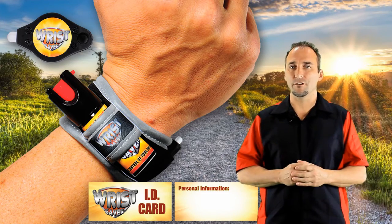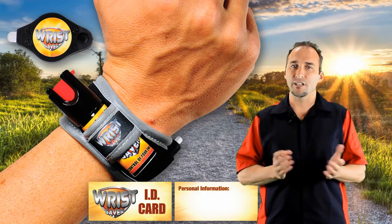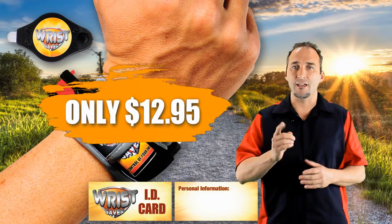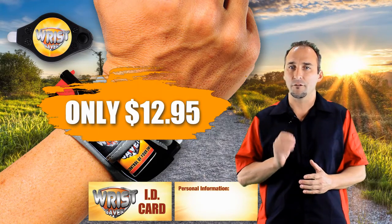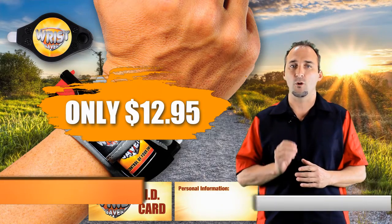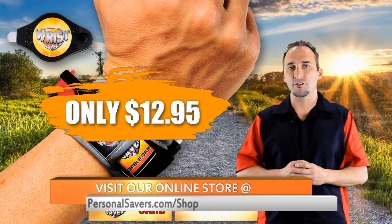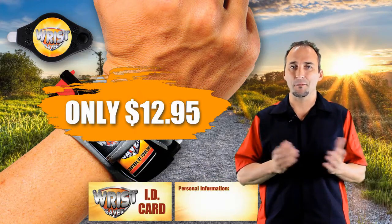Hence no wonder our Wrist Saver is referred to by our customers as a Swiss Army knife for runners and walkers alike. Our Wrist Saver is only $12.95 — that is a small price to pay for your safety. So pick one up for yourself and don't forget to come visit our online store today to check out our other safety products for running, hiking, home, and personal security at personalsavers.com. Remember, run safe and always be prepared.